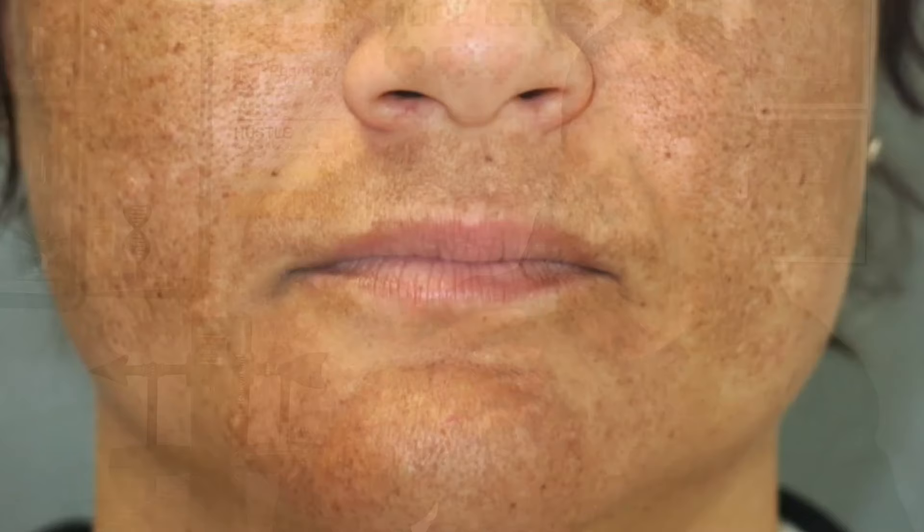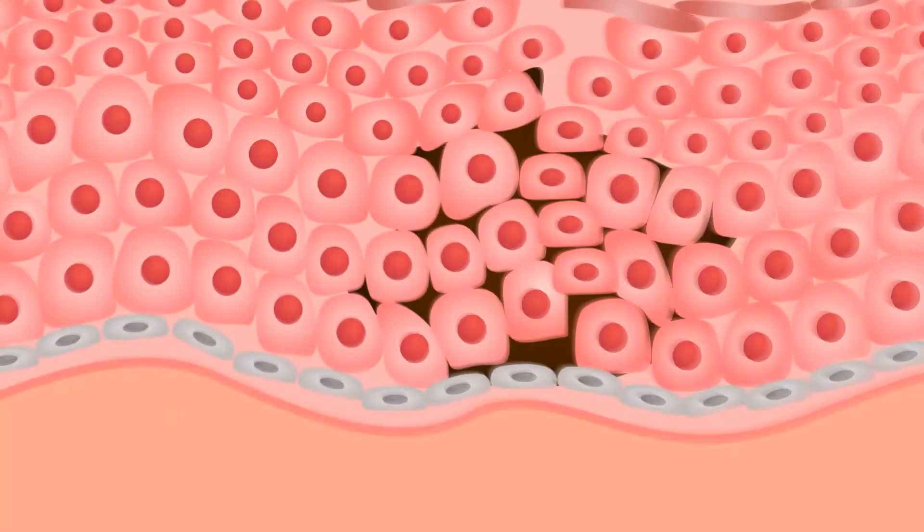Melasma is a common pigmentation disorder that causes brown or grey patches to appear on the skin, primarily on the face. People with darker skin tones are more likely to develop melasma, as they have more melanocytes than people with lighter skin.